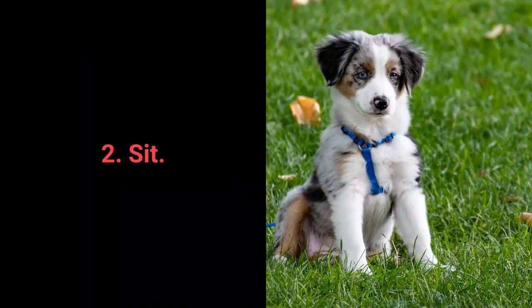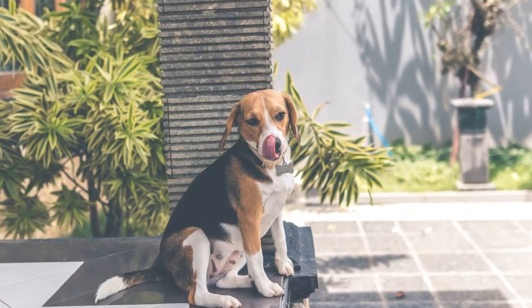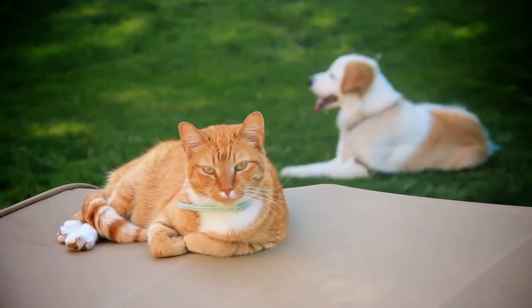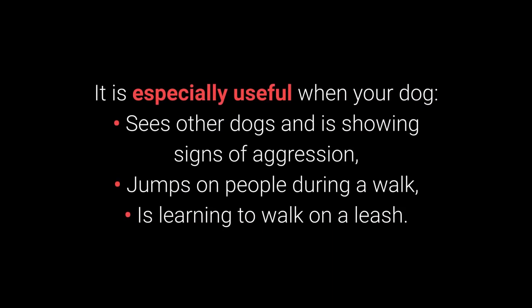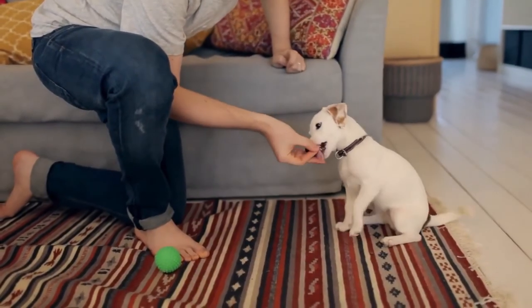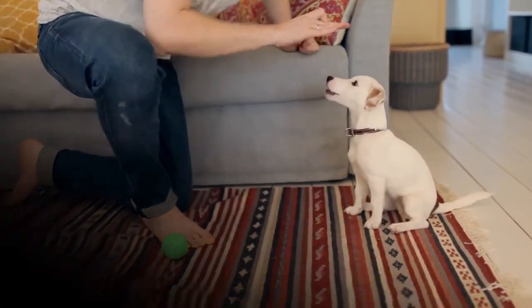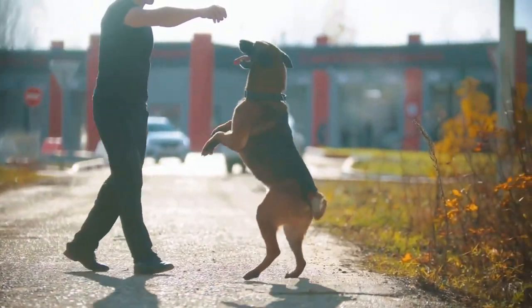Number 2: Sit. We all know sit as one of the most basic commands, but it's also one of the most useful for distracting dogs during a walk — especially when your dog sees other dogs and shows signs of aggression, jumps on people, or is learning to walk on a leash. Dogs can learn to sit from about 7 weeks old. How to train your dog to sit: 1. Place a treat in your hand and let your dog smell it. 2. Slowly move your hand closer and raise it a little — the dog should react by sitting down. 3. Once the dog sits, reward with the treat. 4. Repeat while adding the 'sit' command.